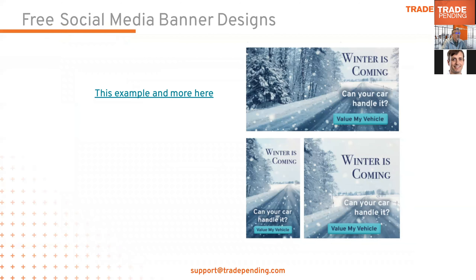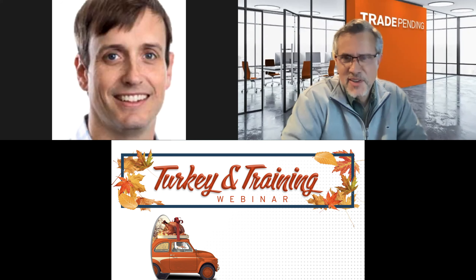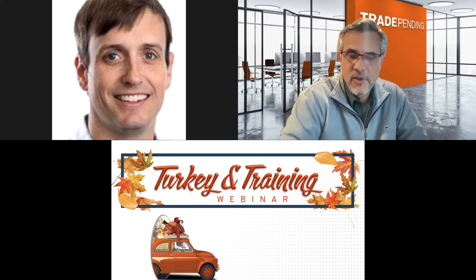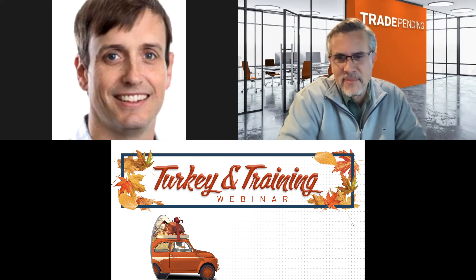We have seasonal marketing collateral available for you. You'll be able to download this presentation after the webinar and click the link to see examples of marketing banners you can use. Let me pause and take questions about these new features. One question: how quickly can we get the email going? This is available now — if you're a Snap Plus or Snap Offer customer, just contact support at tradepending.com. There's no additional cost for Snap Plus or Snap Offer customers.